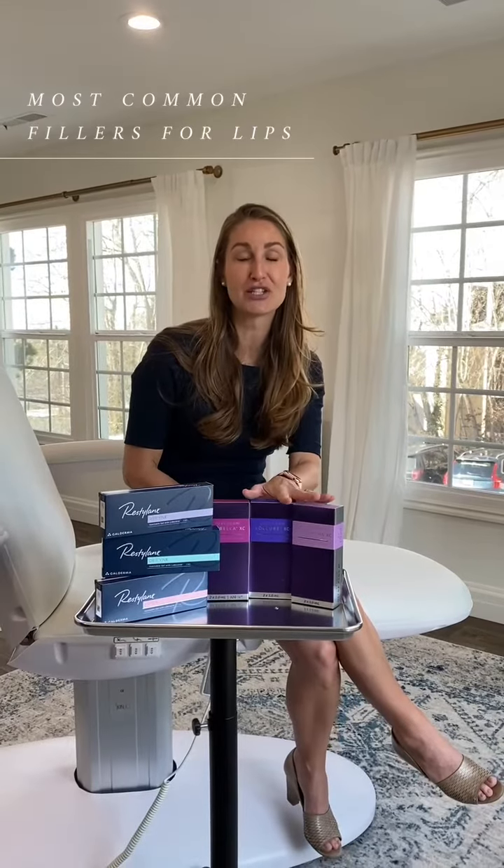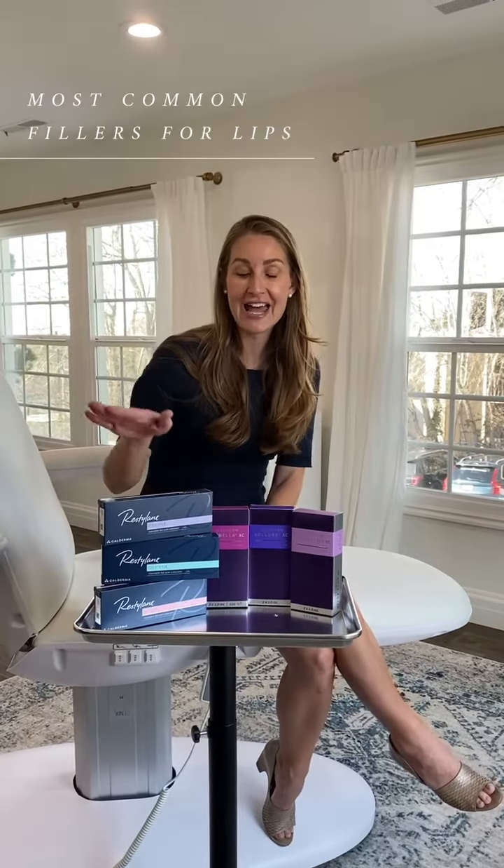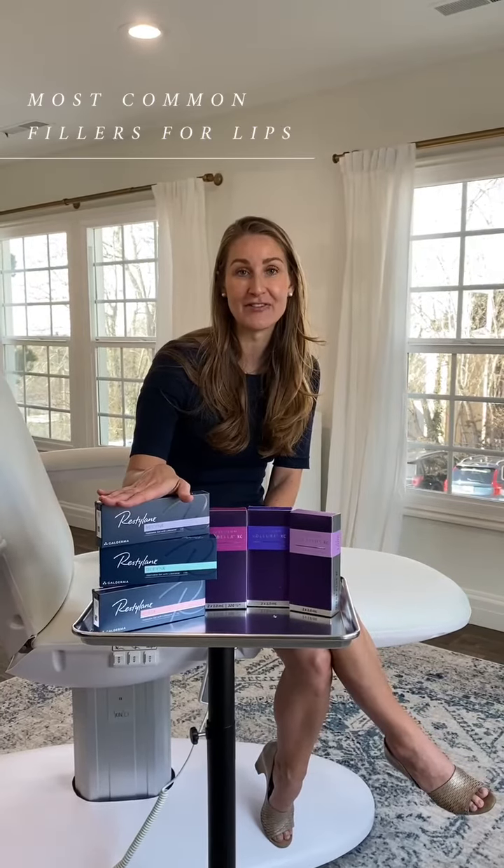So Allergan, which also makes Botox, makes the Juvederm family of fillers. And then Galderma, who makes Dysport, makes the Restylane family of fillers.